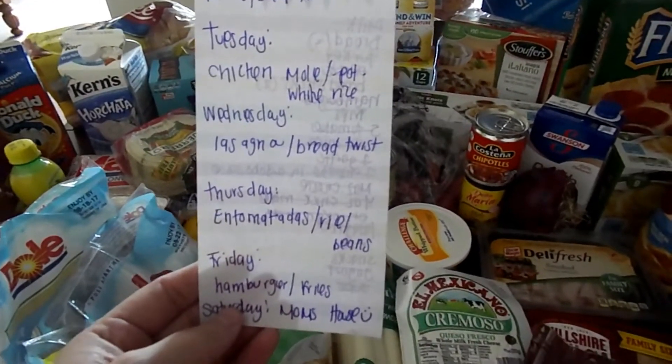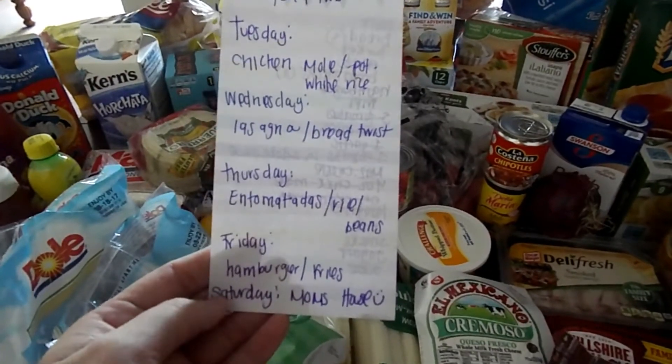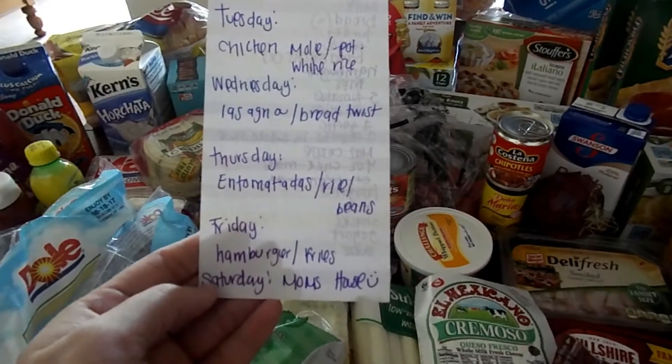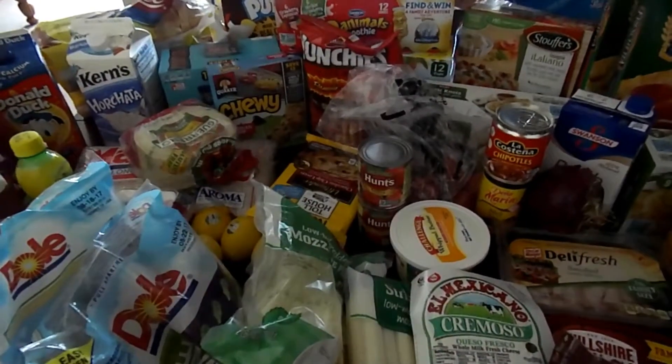Thursday we're gonna make entomatadas, which is basically like enchiladas. Friday we'll have hamburgers. Saturday I'm gonna go see my mom so we'll probably just have dinner there, and Sunday we will go out to eat.